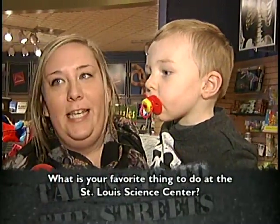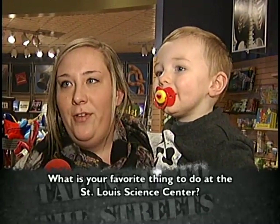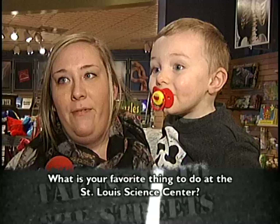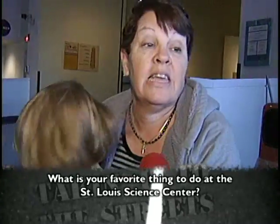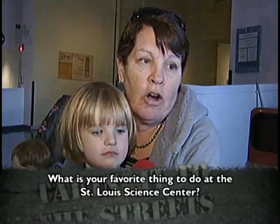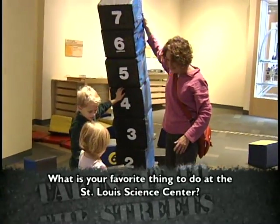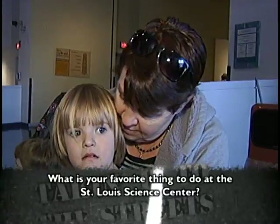He actually likes the dinosaur over there. He loves dinosaurs. And we just like looking around at the different things that they have, because they have different new things almost every time we're here. The kids love to go to the discovery room. And then they love to play with the arch pieces. Even though they can't build the whole arch, they like to build houses and stuff. Did you build the house?